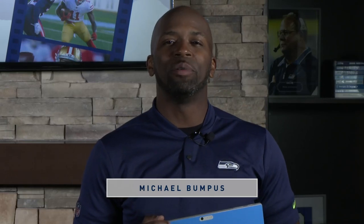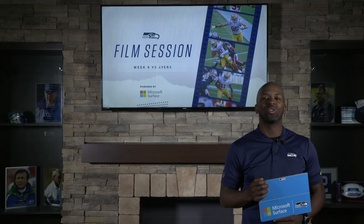What's up, as always this is Michael Bumpus with a film session powered by Microsoft Surface. The Hawks look to bounce back against the 49ers. Let's take a look.